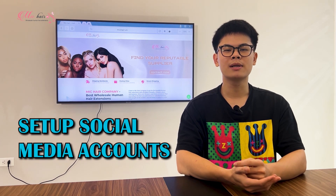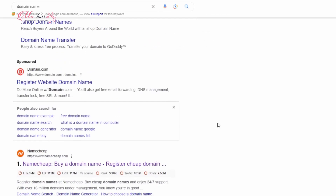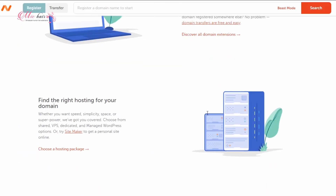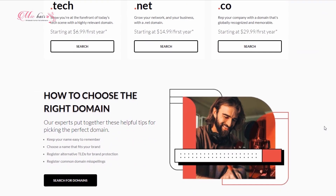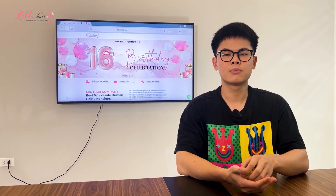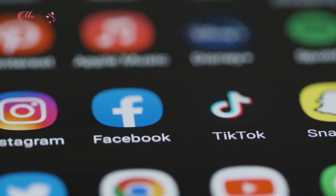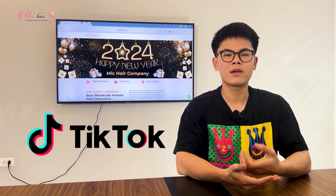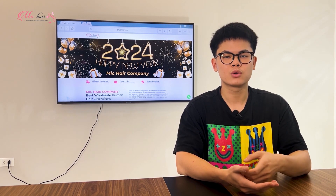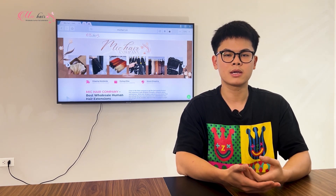The next step is setting up your social media accounts, your domain name, and your email address. It's very easy to register a domain name nowadays, as you can find many sites that provide domain names at a reasonable price. For email, you want to do business with a professional email address like this one here. When it comes to social media accounts, you should set up your Instagram, Facebook, Pinterest, YouTube, TikTok, or whatever social media you can, to have your business name on as many social platforms as possible.